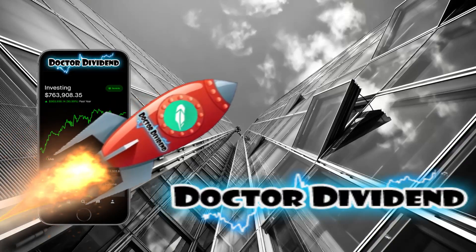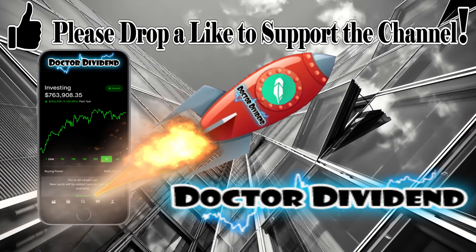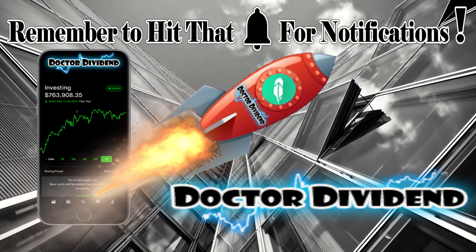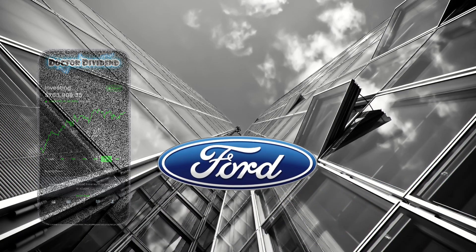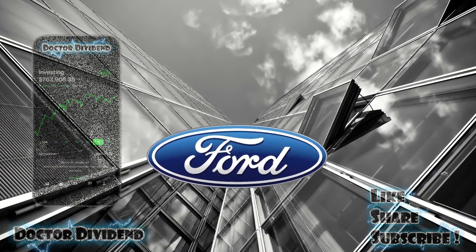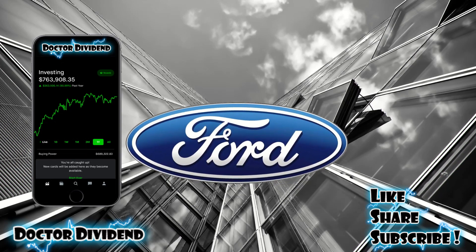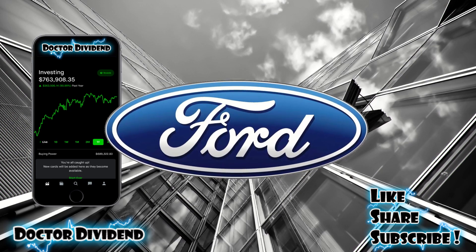Hey guys, what is going on? Welcome back to the channel. Great to have everyone back. I want to first start off by saying special thanks to all the viewers and all the subscribers making this channel what it is — immensely appreciate that. For today's video, I thought to do a quick update on the portfolio, then talk about a strategy I've been utilizing with Ford Motor Company: a safe strategy to make 5 to 7% rate of return every year on a blue chip stock.